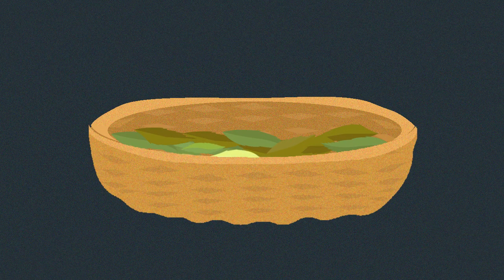Lastly, the tea leaves are dried to reduce water content down to 3-6% and can finally be used to brew a cup of green tea.